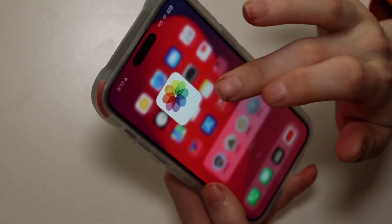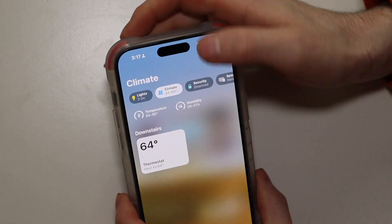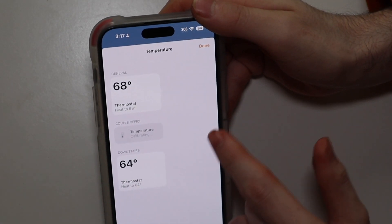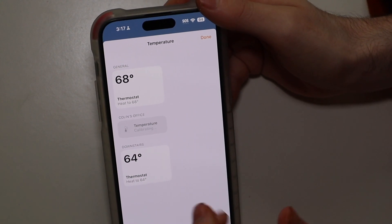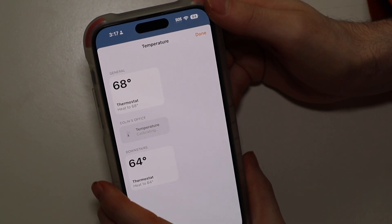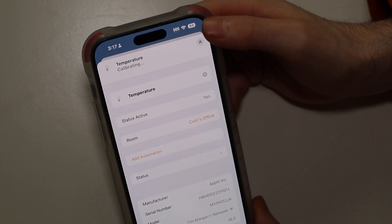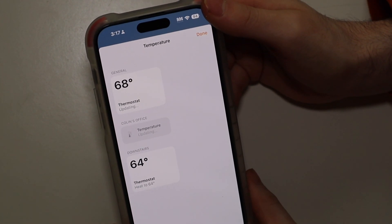If we hop into the Home app right here, one of the things that now shows up is if you go to Climate at the top, you can see your different devices. I have two Honeywell thermostats that are HomeKit compatible, so they show up here and report temperatures — you can control the temperature like any other thermostat. But right here in the middle you can see a temperature sensor. It is calibrating right now so it's not showing a temperature, but this is the HomePod temperature sensor. It will report temperatures alongside any other devices you have that are capable of doing that.